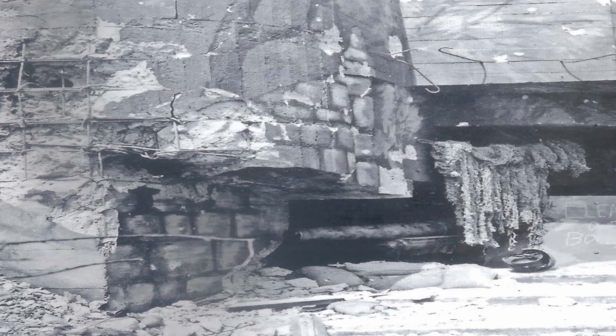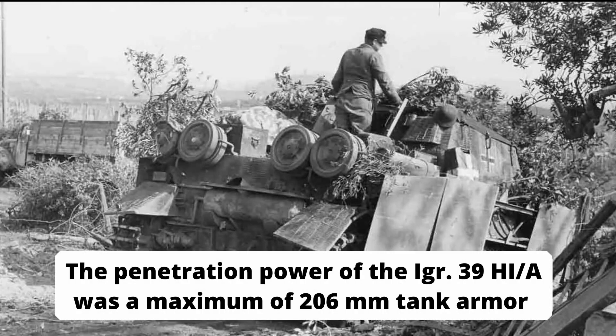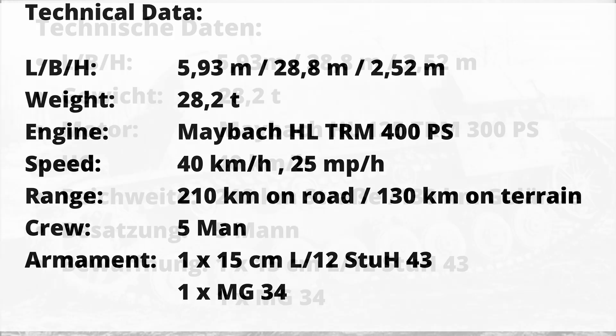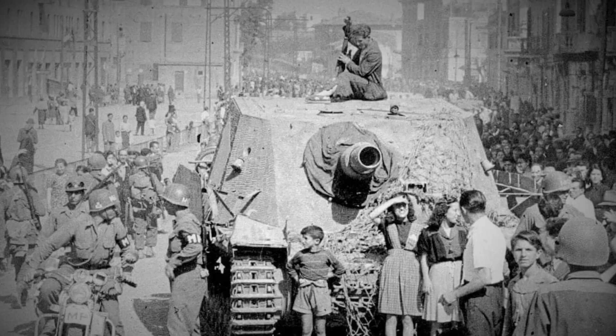While the Sturmpanzer IV could fire the 15 cm infantry shell HL/A — a powerful armor-piercing hollow-charge shell designed for use against armored targets such as tank turrets and reinforced concrete bunkers — its use against other armored vehicles was only intended as a last resort. As the gun's traverse was limited and the necessary aiming devices were lacking, the rate of fire of 2–3 rounds per minute was also not ideal for this purpose. Nevertheless, few tanks of the war would have survived a hit from the Brummbär.